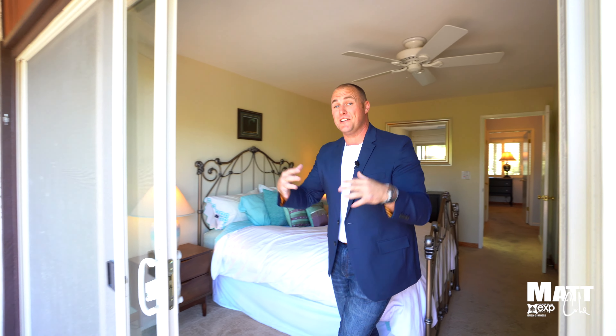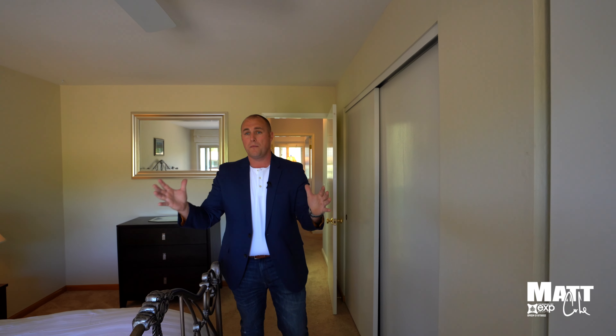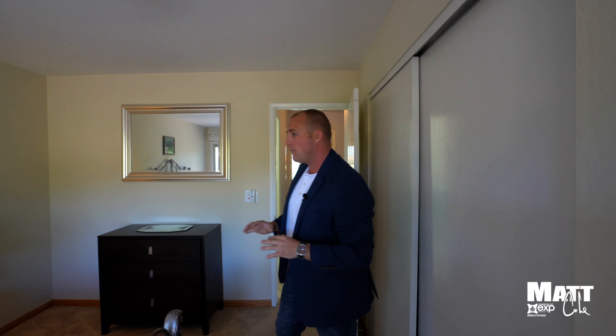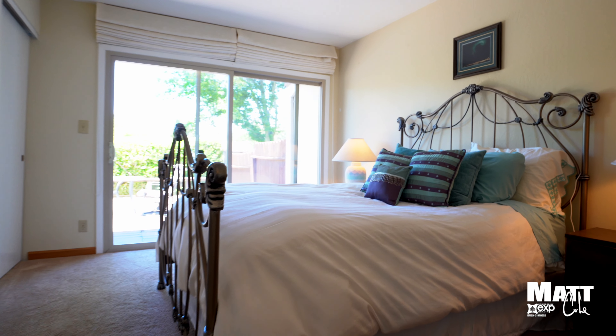Step back inside here. Now I'm going to take you through the master bedroom. Beautiful outside, right? Well, you should see it from my point of view — if you were living here and you woke up and got to see this beautiful scenery and that natural light that comes in, it's pretty powerful. This is a large bedroom with tall ceilings, a ceiling fan, and plenty of cabinet space.